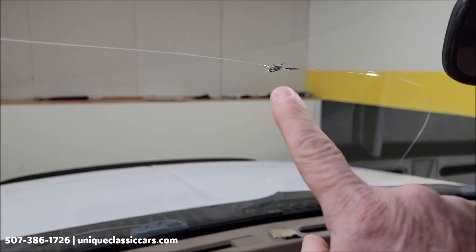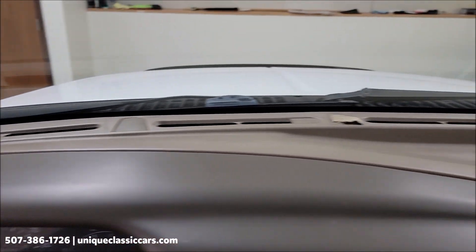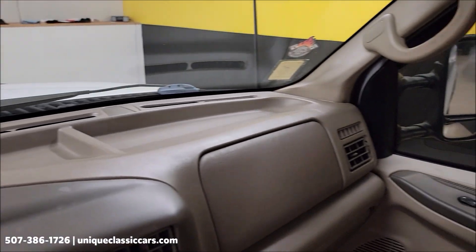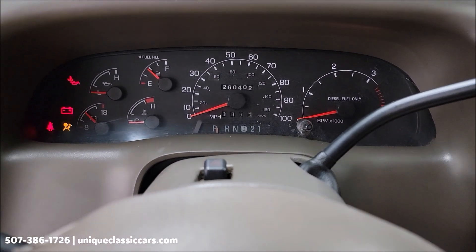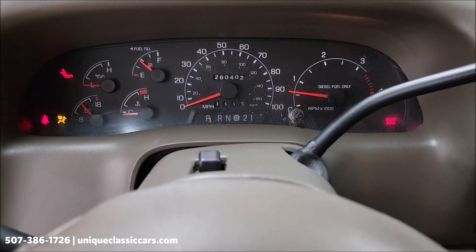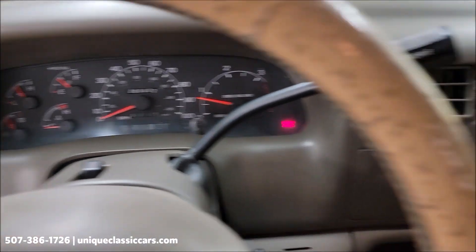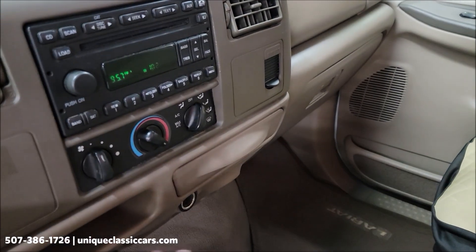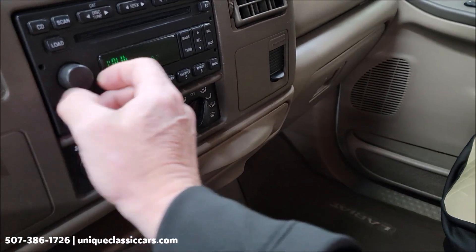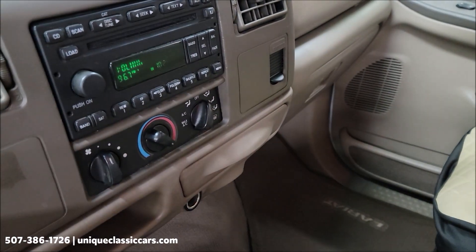The driver's seat shows some wear, passenger seat not too bad. Tilt column, cruise control, and there's your exact miles: 264,020. There's a stone chip right at the top of the dash, but it looks good overall. There's AM/FM on the CD player and the radio is working.